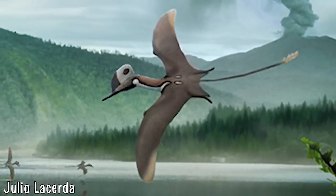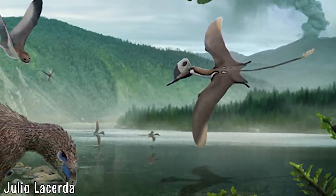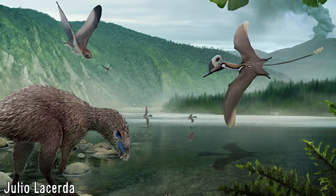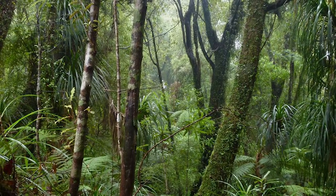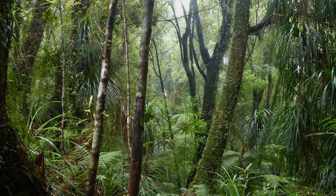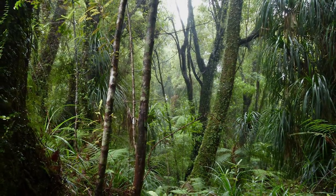The environment in which Kungpanopterus lived, the Tiaojishan Formation, is interpreted as a subtropical forest with the canopy dominated by bennettitaleans and conifers, with ferns, cycads and equisetids also present in large numbers. Wood growth rings indicate the forests were warm, humid, but also seasonal, with Kungpanopterus sharing its environment with gliding mammals like Vilevolodon, and dinosaurs like Yi and Shalongnia, showing it was a highly diverse environment that supported a wide range of animals in the trees alone.